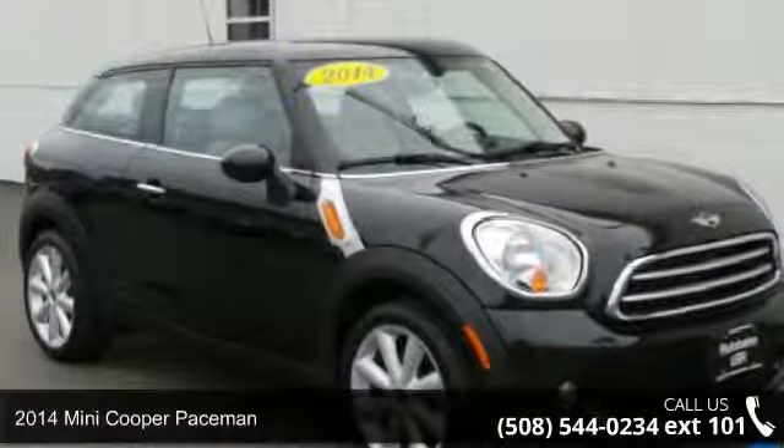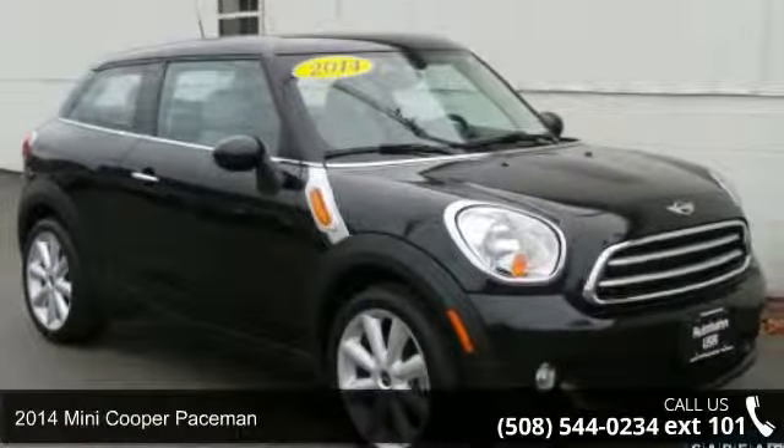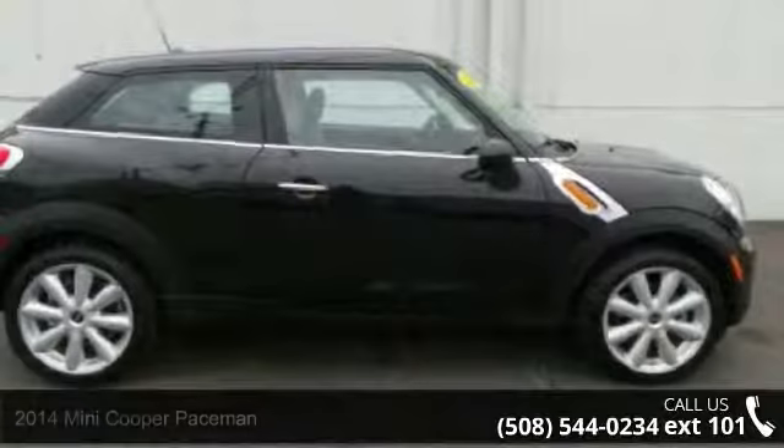Check out this 2014 Mini Cooper Paceman. If you are looking for a first-rate auto, this one could be yours today.